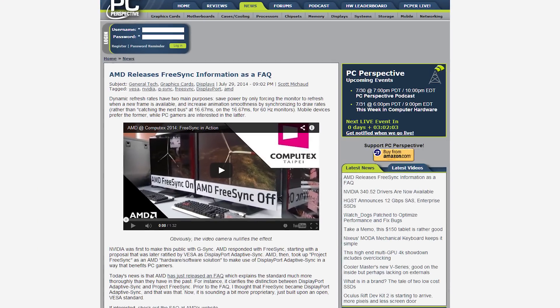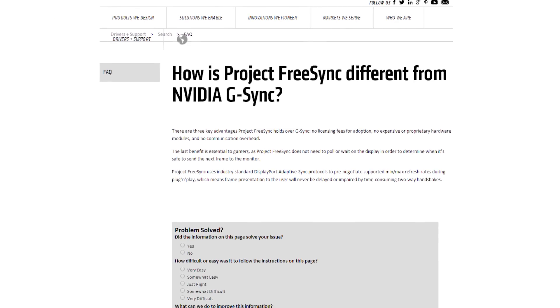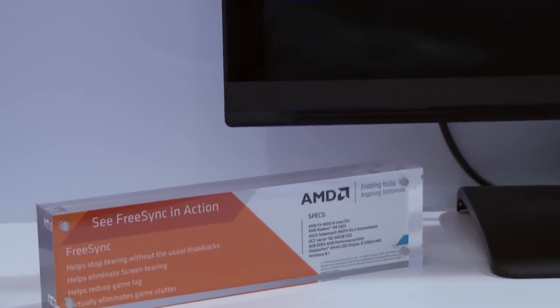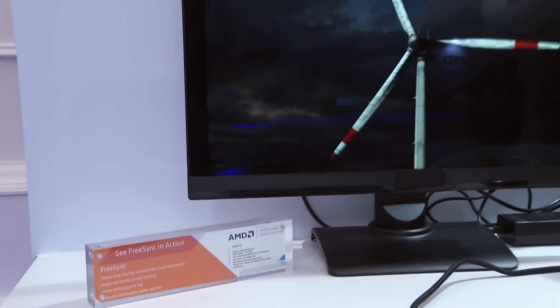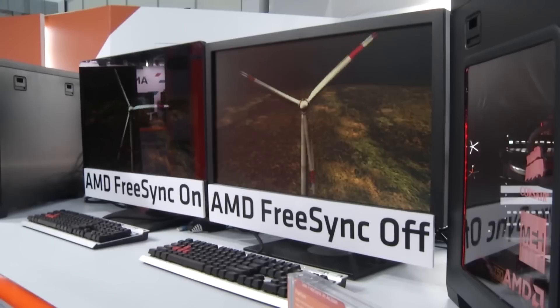AMD has released a FAQ about their adaptive refresh rate technology, FreeSync, to clear up all the confusion about it and DisplayPort Adaptive Sync. Basically, DisplayPort Adaptive Sync is a mechanism which allows monitors' refresh rates to slave to the GPU, but you need software to enable it. AMD's FreeSync is that software, using AMD GPUs and the Adaptive Sync standard to deliver GPU-driven refresh rates.